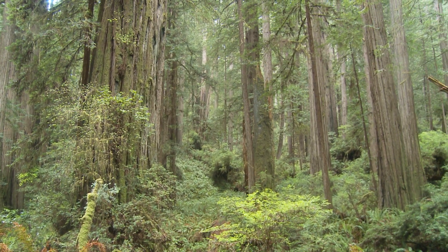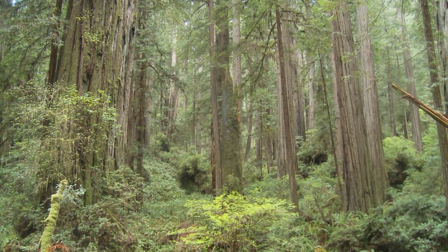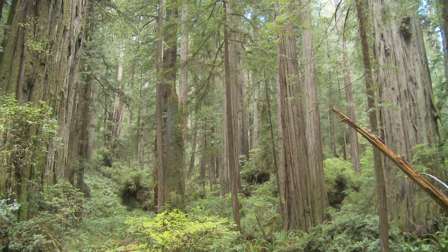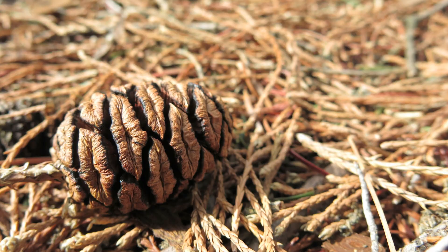Redwood is an oddball. It's a conifer — it's in the cypress family, Cupressaceae. It has very small cones, and it doesn't produce that many cones or seeds.